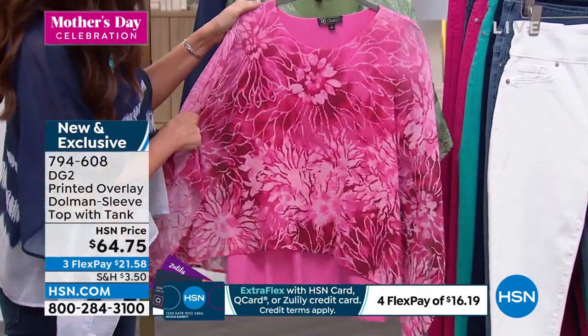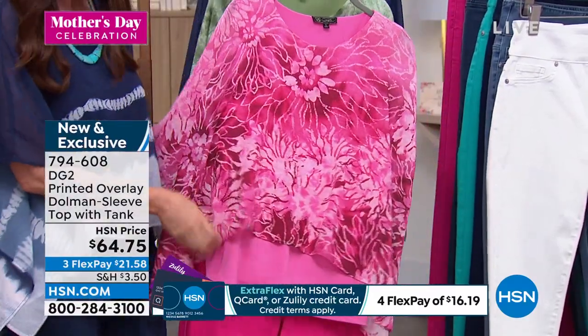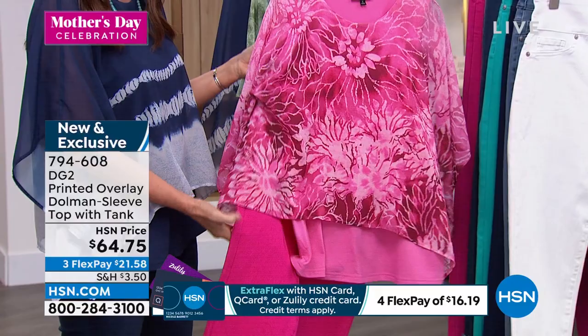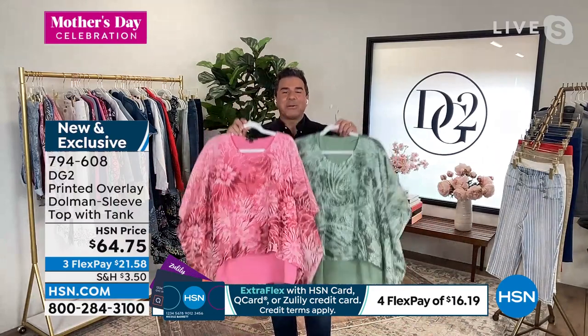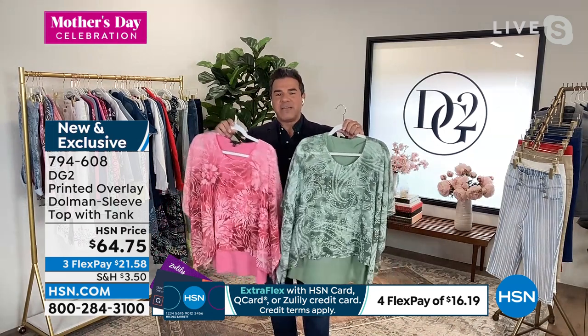I want to say, let me see if I can tell the difference between the pink and the raspberry on this — but holy cow, how cute would that be? So Shannon, here's what's really exciting: these are pieces that I got to work on nine months ago when I first started working on a collection with Diane, and I'm very excited to see them come to fruition. I'm a big fan of an overlay top.